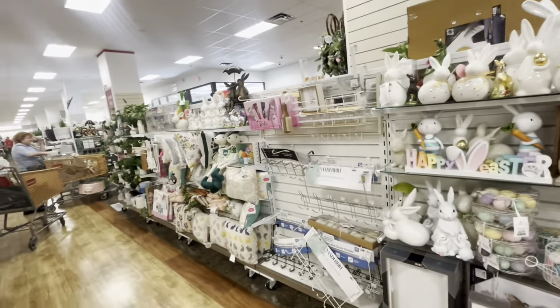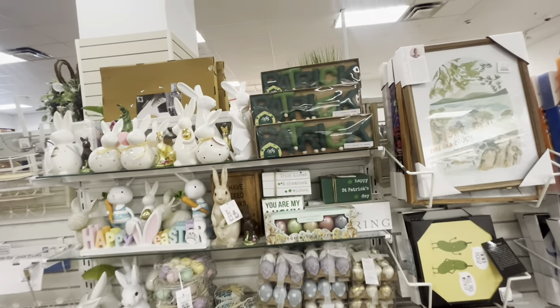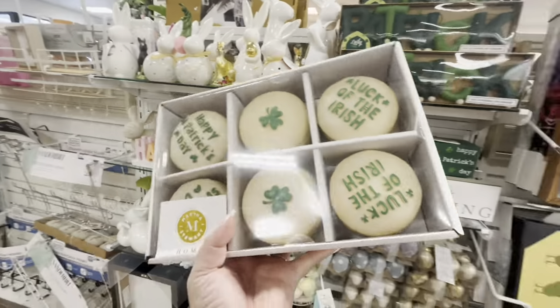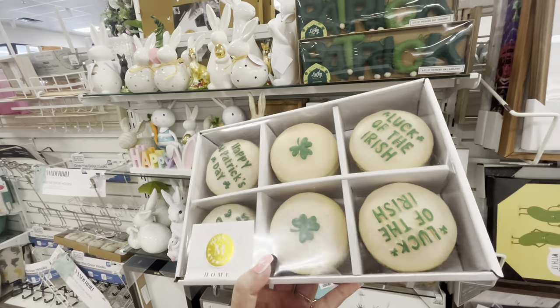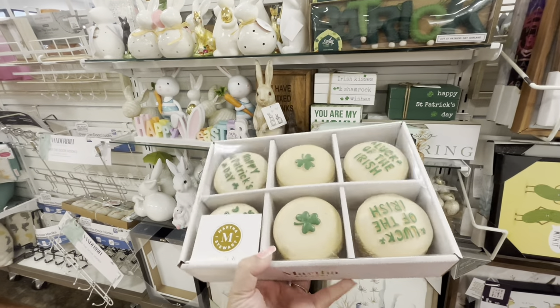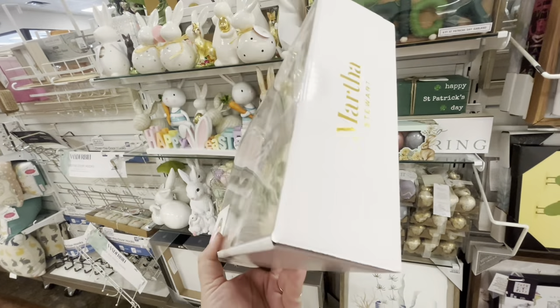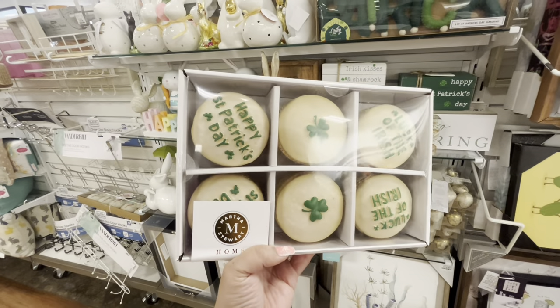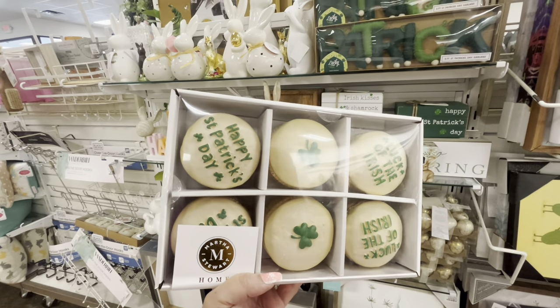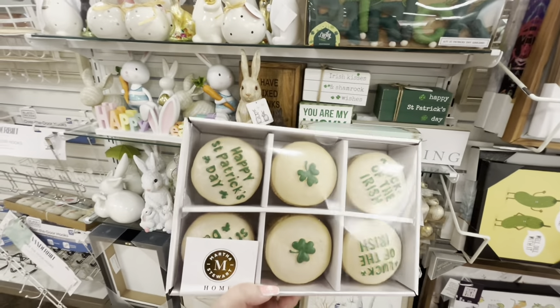I came quickly to check the checkout lanes. A lot of the same stuff we saw last time, but these are new — look at them! They are big macarons for Saint Patrick's Day. They're so cute, they're heavy, and they're $15 by Martha Stewart. So nice!